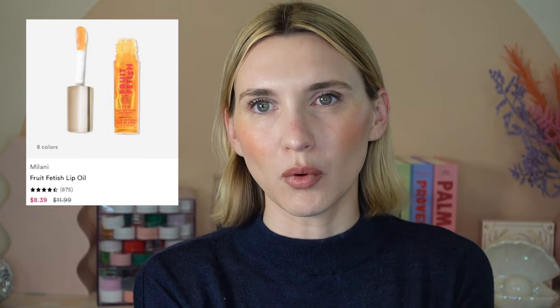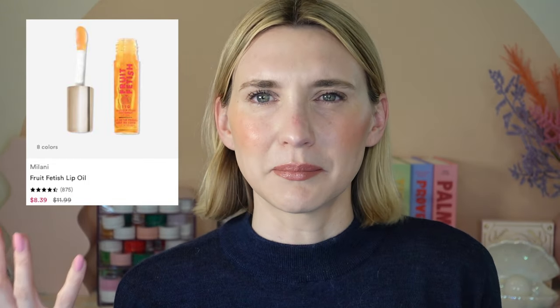The last lip oil is from Milani — their Fruit Fetish Lip Oil. Love these lip oils. These are going to be 30% off. The colors are great, the formula is great, they smell good. Just a solid lip oil option.